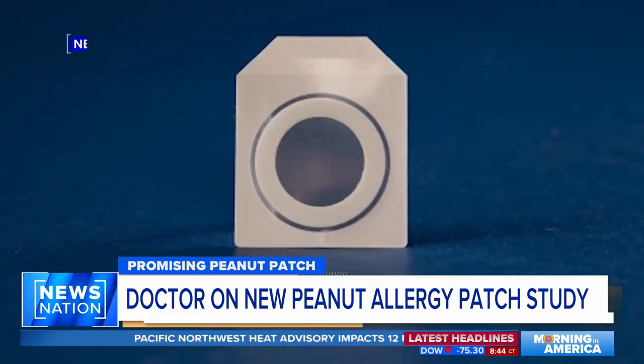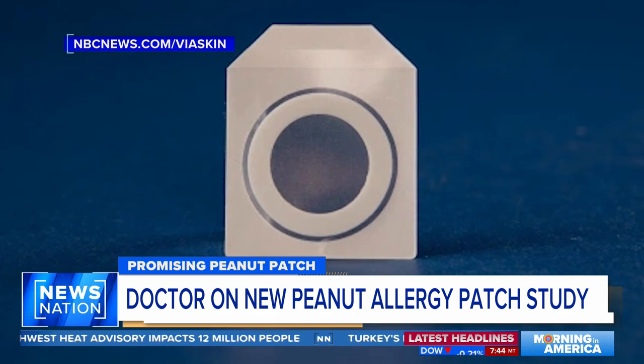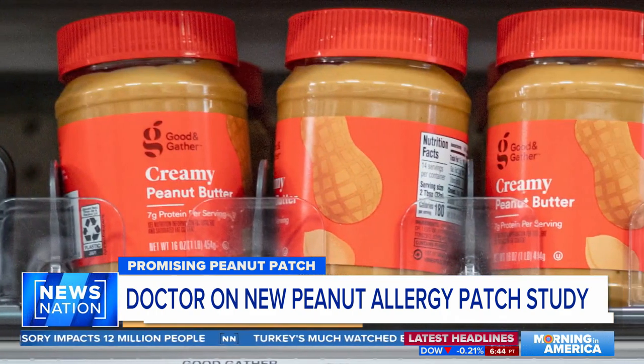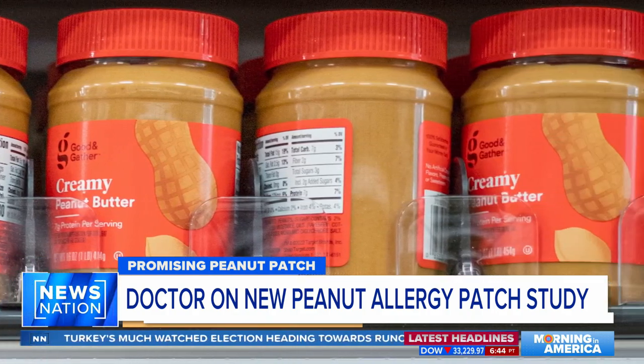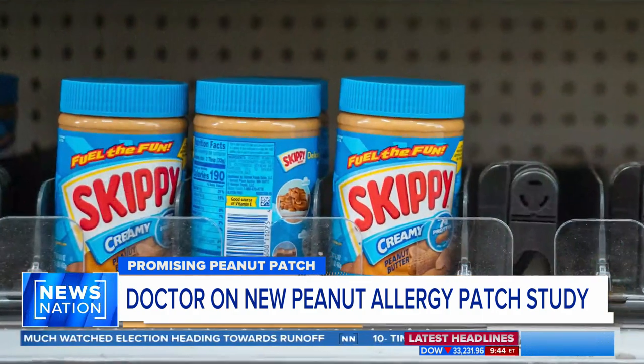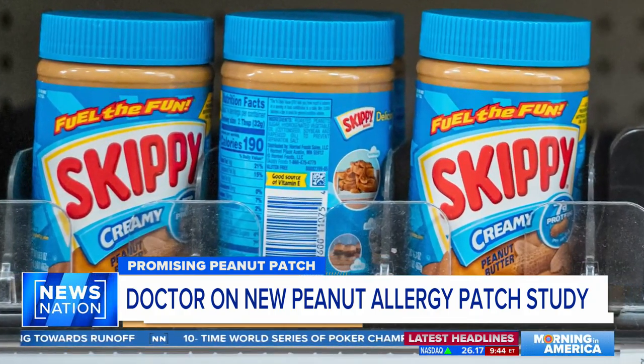A breakthrough was on the horizon for toddlers who suffer from peanut allergies. It's one of the most common and dangerous allergies without a cure, and now there is progress being made in lab studies of a groundbreaking treatment. A clinical trial published in the New England Journal of Medicine reveals that an experimental skin patch called Via Skin helps children ages one to three who initially couldn't tolerate eating even the tiniest piece of peanut safely. Researchers say it shows great promise in the future treatment of peanut allergies.